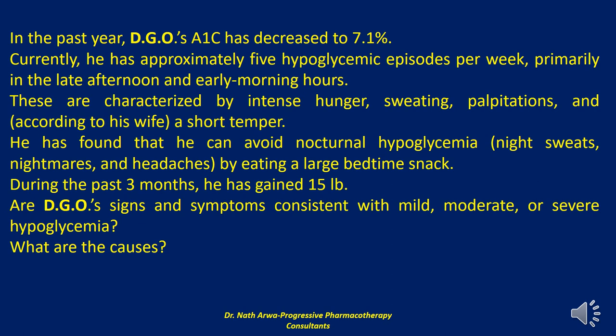In severe hypoglycemia, symptoms include unresponsiveness, unconsciousness, or convulsions, and these reactions require assistance from another individual. Approximately 10% of patients treated with insulin experience at least one severe, disabling episode per year requiring emergency treatment with parenteral glucagon or IV glucose. In nocturnal hypoglycemia, tingling of the lips and tongue is common. Patients may also complain of headache, difficulty arising in the morning, nightmares, or nocturnal diaphoresis. Family members should be conscious of any unusual sounds or activity while the patient is sleeping.